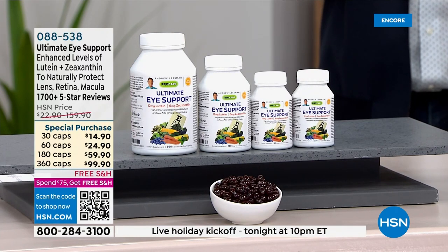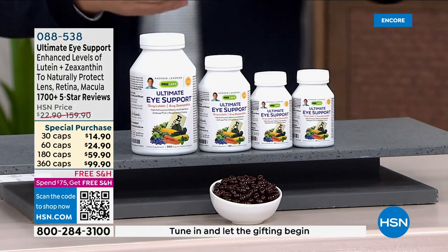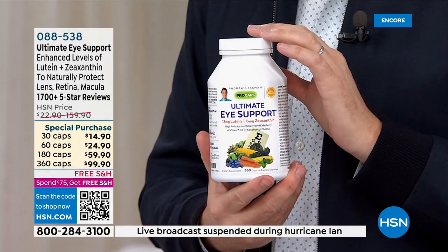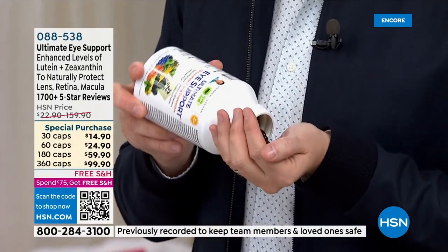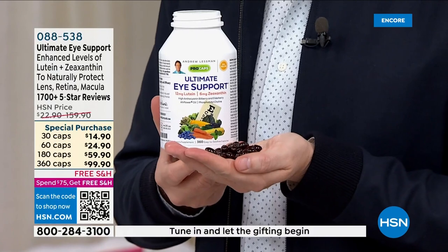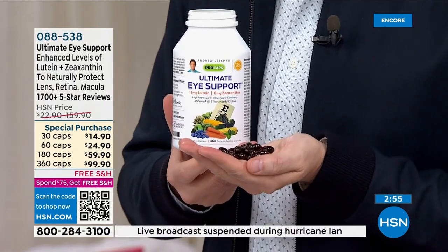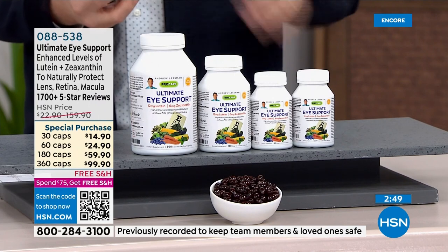Not only are lutein and zeaxanthin critical to the visual system, they also protect the eye from light. I was talking to one of the most respected ophthalmologic surgeons — Dr. Sinski — and I asked him when age-related eye changes start happening. Thinking he'd say 35 or 50, he just smiled and said, 'The moment we open our eyes as an infant — that's when we let radiation in, and that begins the process of needing to protect our eyes.'